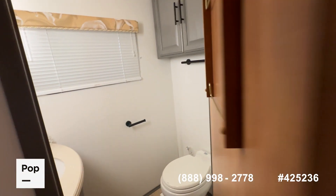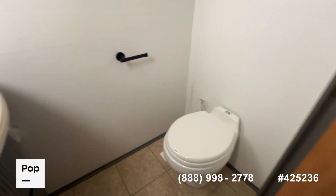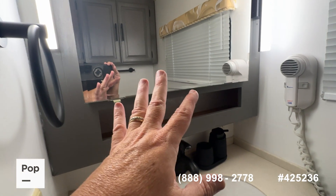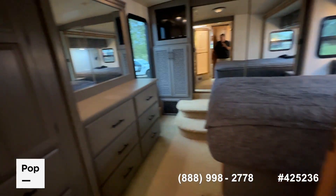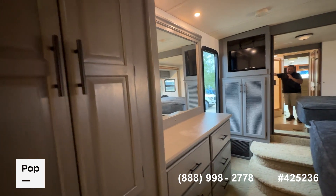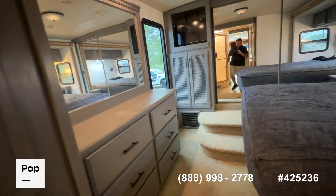Across the hallway is your actual bathroom — you've got a porcelain toilet and again a continuation of those solid surface countertops with nice lighting. The seller did some minor updating and painting back here to update the look of the cabinets, so there's a nice slate color back here.